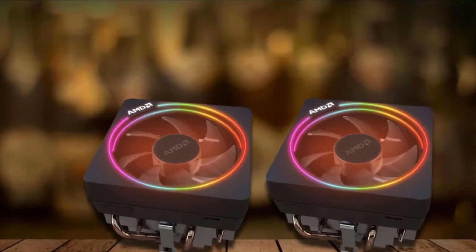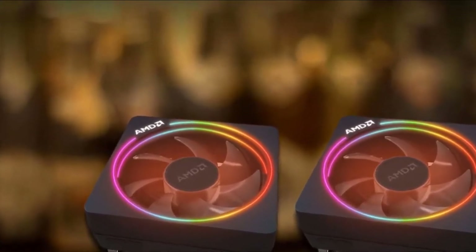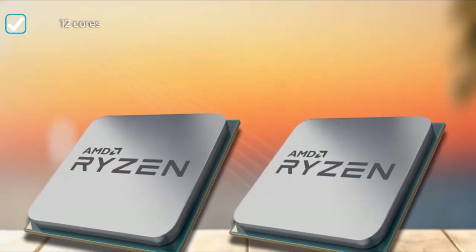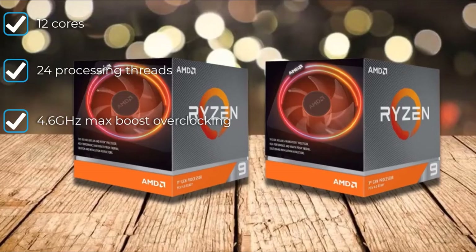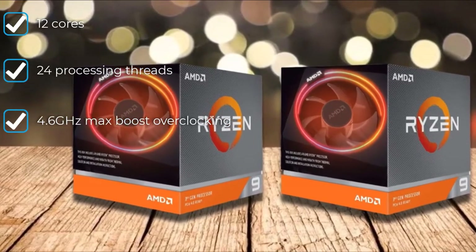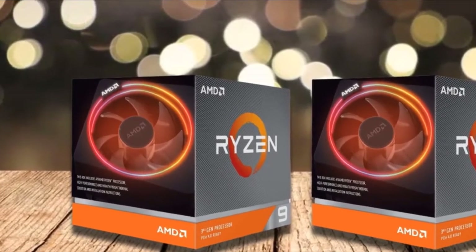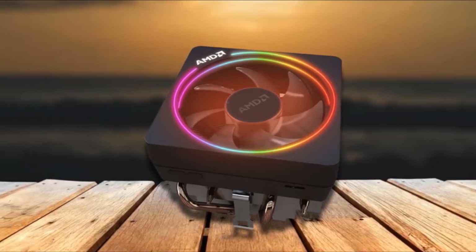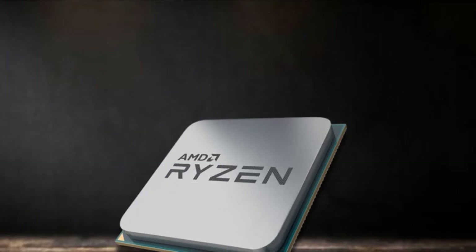This CPU means business and will be able to handle even the most demanding tasks. You also get the ability to overclock your processor to get upwards of 4.6 GHz and run some of the best games in the world at over 100 frames per second. Those games are also going to look better than ever with the massive amount of game cache sitting at 70 MB.